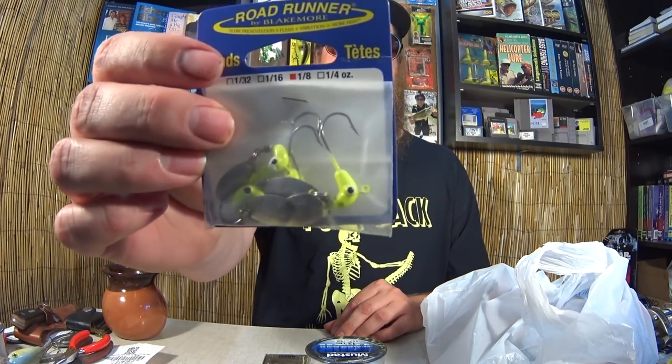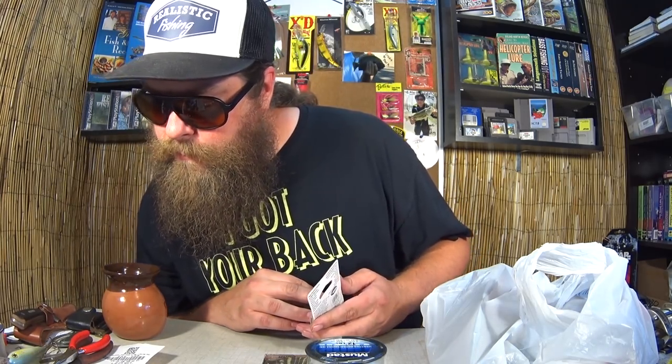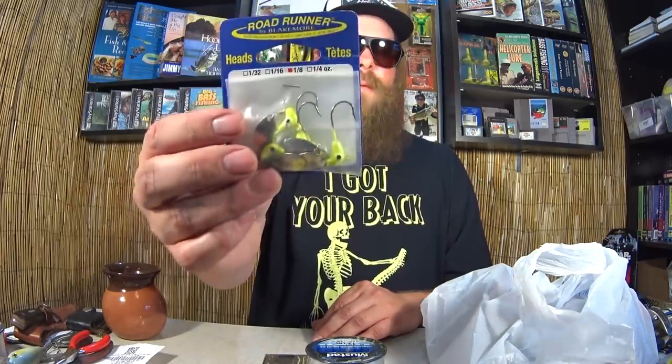Roadrunner — these are underspin jig heads, the one-eighth ounce. Looks like four in the pack. Four Roadrunner jig head underspins for one dollar. I thought that was a pretty good deal, so I had to pick some up.